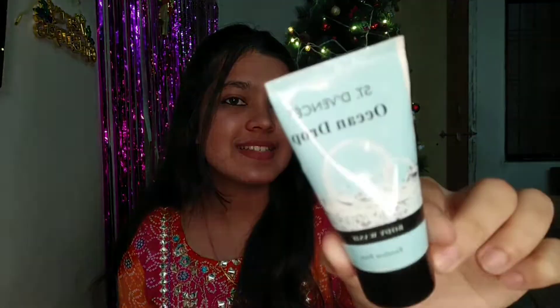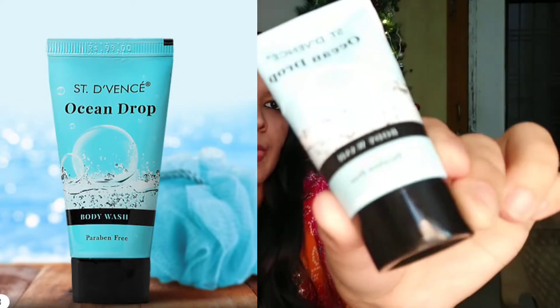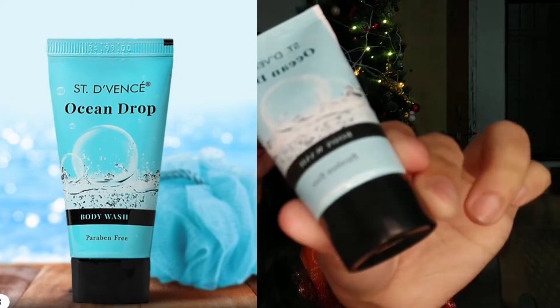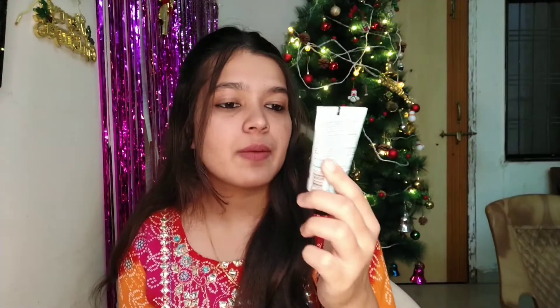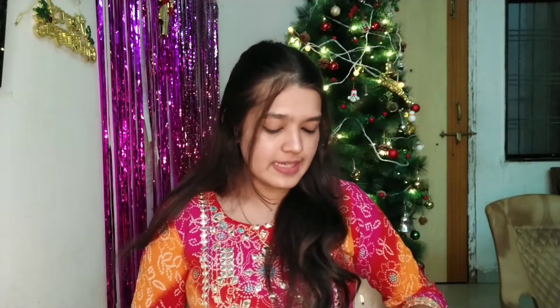Next is St. David's Ocean Drop body wash. This is by far the biggest product — it is 40ml. I think it was a fair deal to get this.